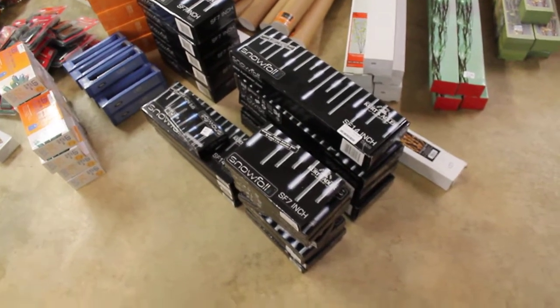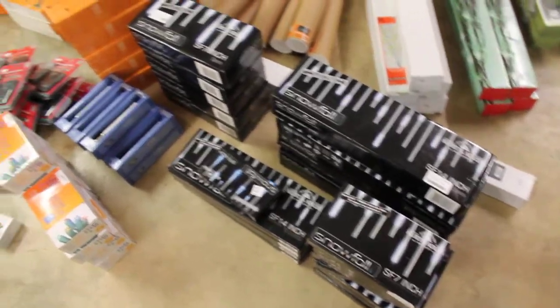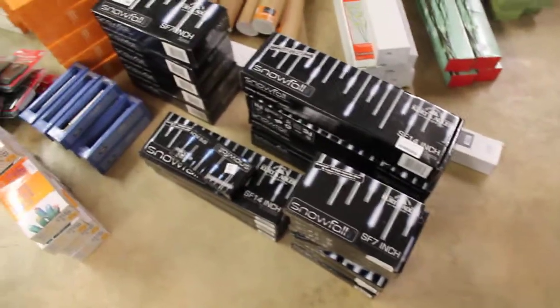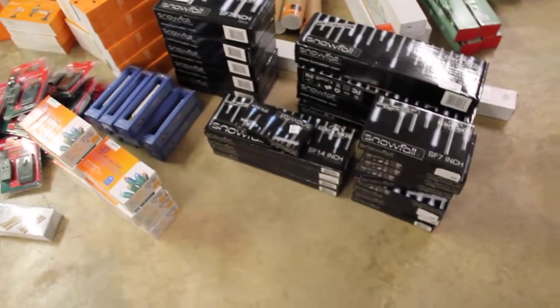First off, these Kurt Adler Christmas lights - look these bad boys up sometime on eBay or Amazon. Each one of those sells for about $75 to $150, and I got like 22 of them.